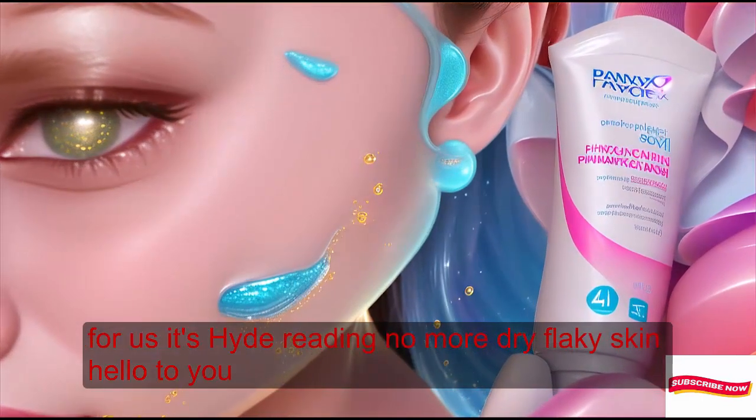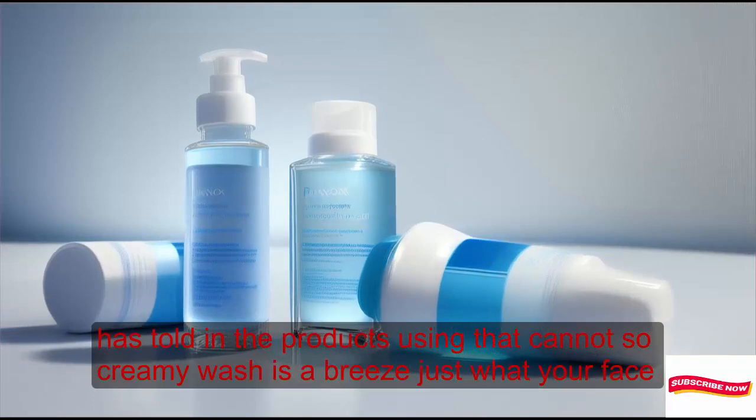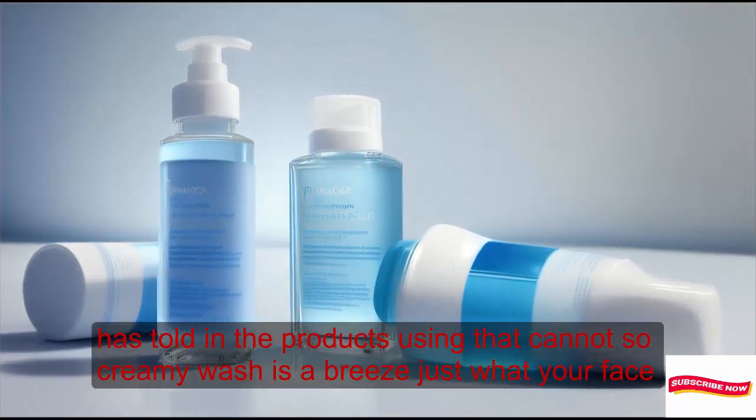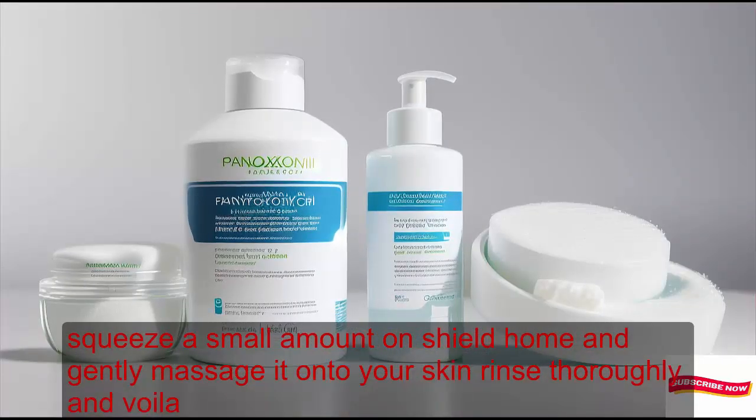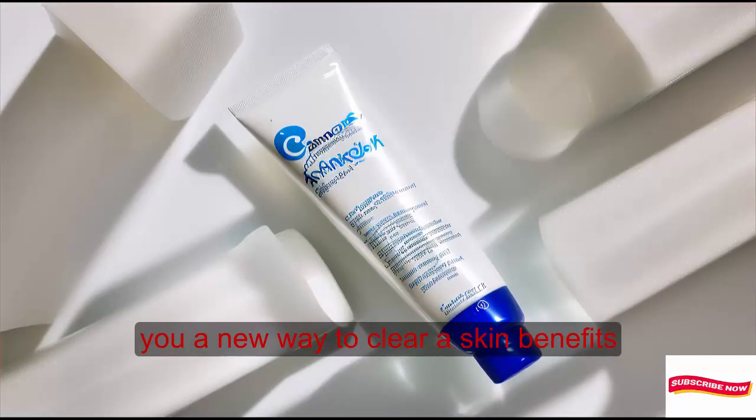Using the Penoxil Creamy Wash is a breeze. Just wet your face, squeeze a small amount onto your palm, and gently massage it onto your skin. Rinse thoroughly, and voilà — you're on your way to clearer skin.